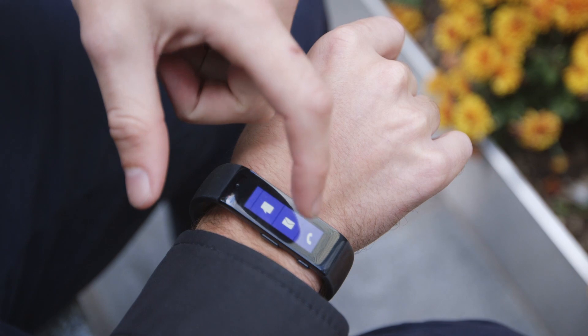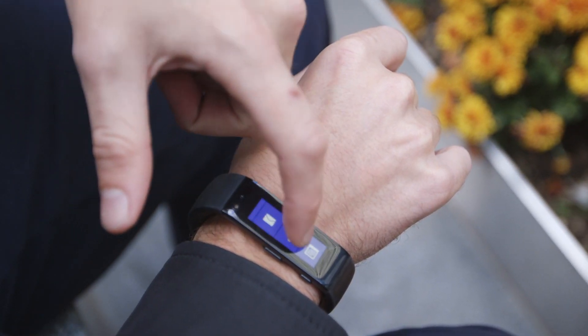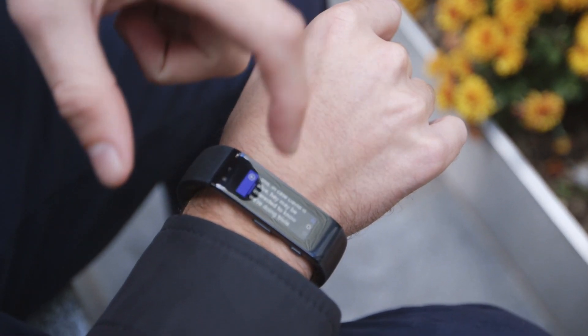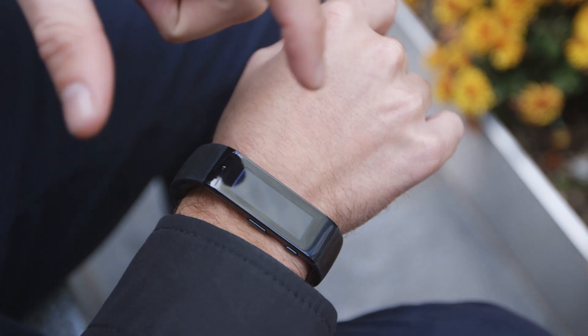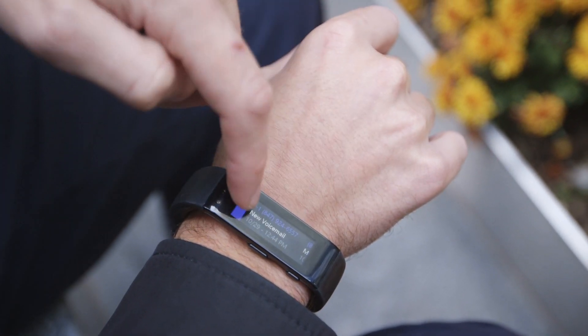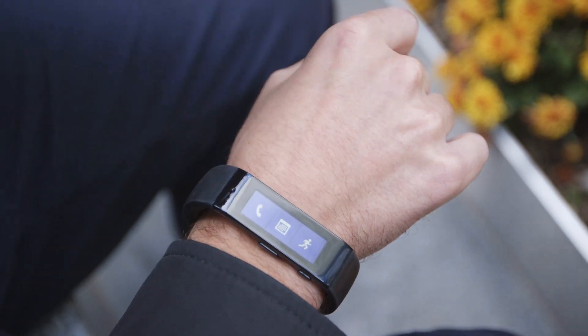The whole interface is just left and right swipes through everything. These are called tiles, and you can use some of them to see your most recent text message or your emails if you have anything new. You get call notifications and all kinds of stuff — it's sort of a miniature version of a smartwatch.